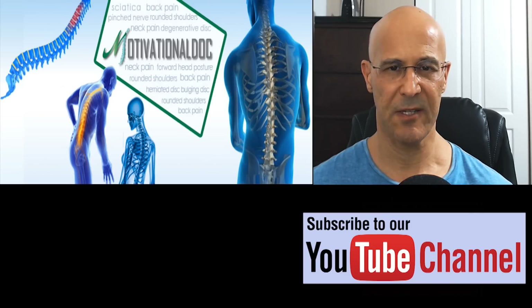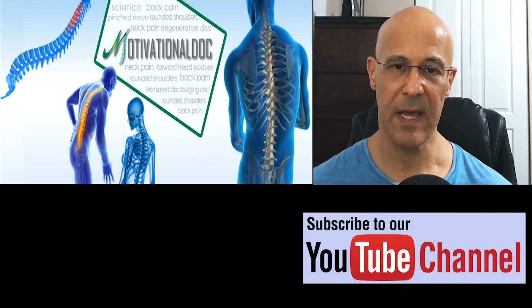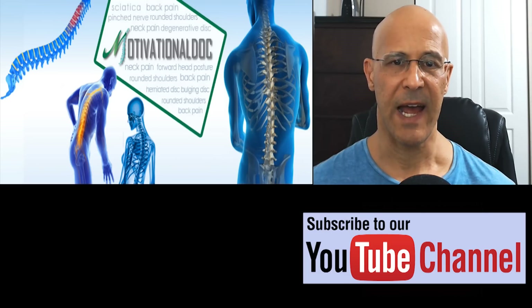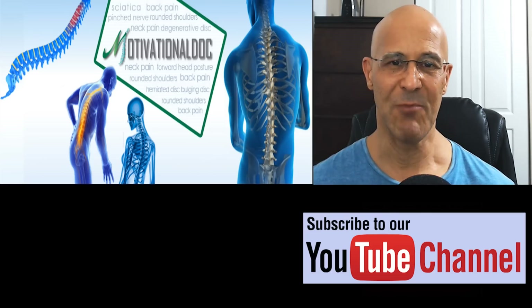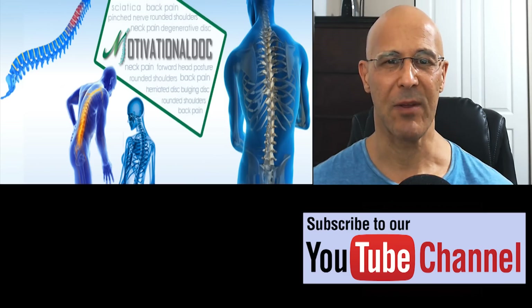I want to thank you for tuning into this video. I hope that this information will give you a better direction about your health and well-being. I ask you to share this video on your social media so we can help educate others worldwide. Leave your comments below, and most important, make it a great day. I'm Dr. Alan Mandel.